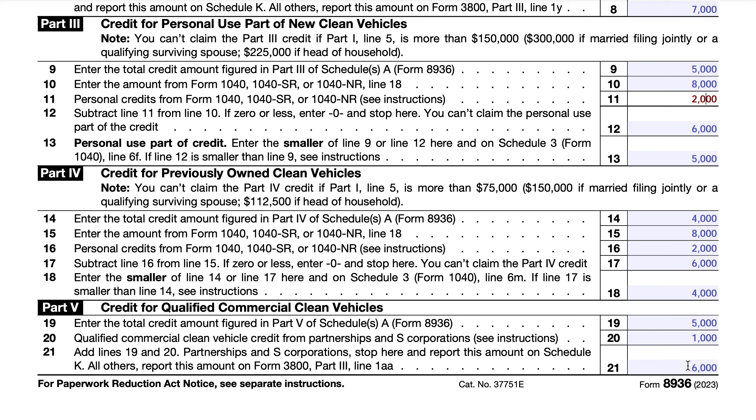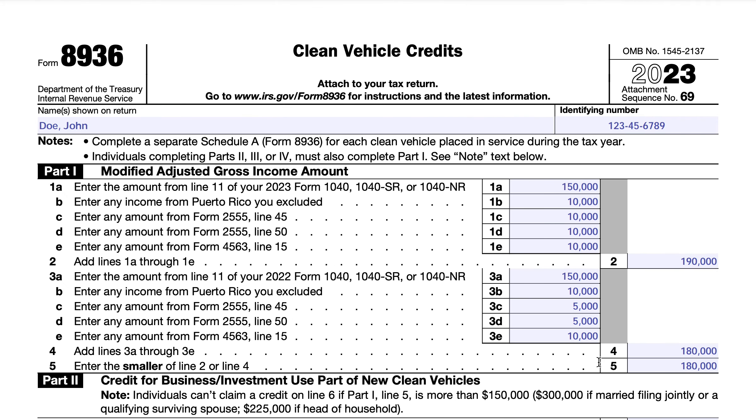That's a wrap for covering IRS Form 8936, Clean Vehicle Credits. We cover all of this in detail in our article at teachmepersonalfinance.com — search IRS Form 8936 to get the full article including Schedule A. We'll also put links in the show notes to all the forms and schedules mentioned in this video. If you like our articles, please subscribe to our newsletter. If you like our YouTube videos, please subscribe to our channel. And if you have questions or comments, or another topic you'd like covered, please leave a comment below. Thank you and have a great day.